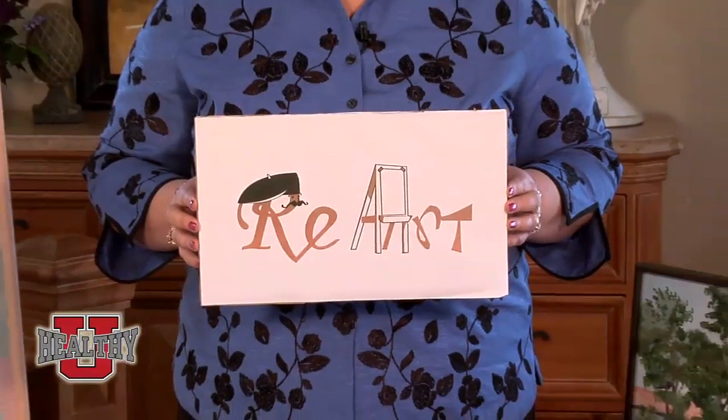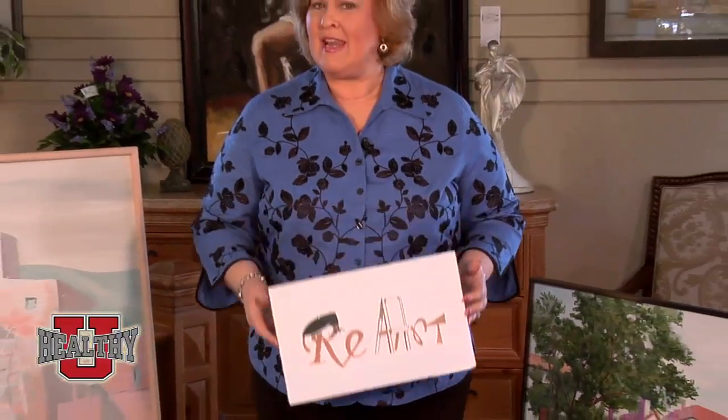Living Green — Reduce, Reuse, Recycle, Re-Art. Re-Art, Gently Used is my life's passion. I'm founder of Terry's Consign and Design Furnishings, and I have a great idea just for you.